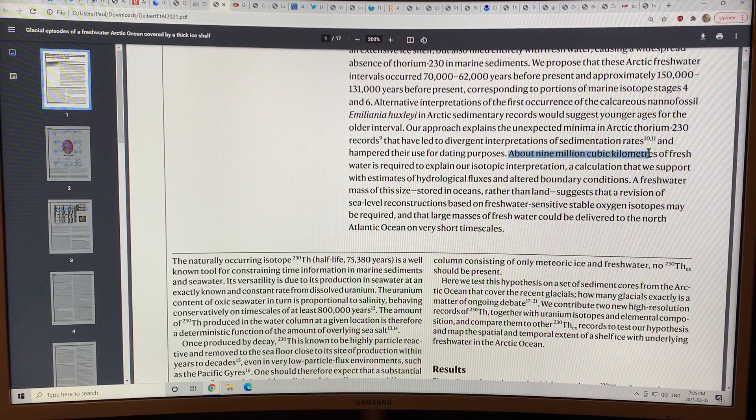About 9 million cubic kilometers of fresh water is required to explain this interpretation. A freshwater mass of this size, stored in oceans rather than on land, suggests that a revision of sea level reconstruction needs to be done. Also, large masses of fresh water could be delivered to the North Atlantic Ocean on very short timescales.